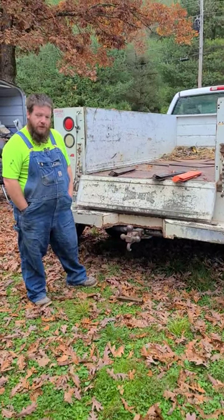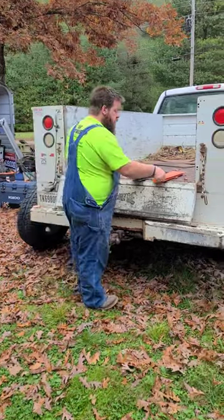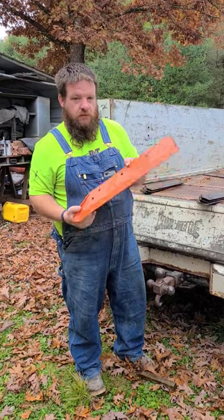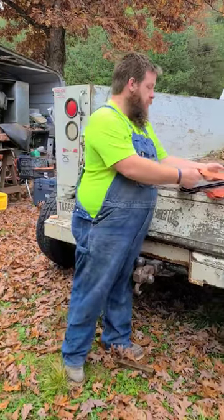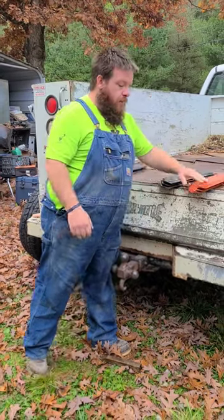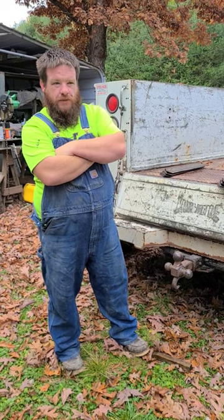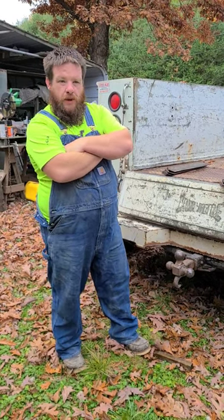Let me tell you about this score I found yesterday. These just look like regular old pieces of steel for most people, but that's a plow shear. A friend of mine called me — unfortunately his family member passed away and they were cleaning out the old barn.